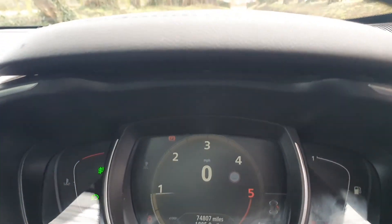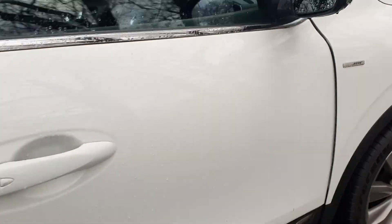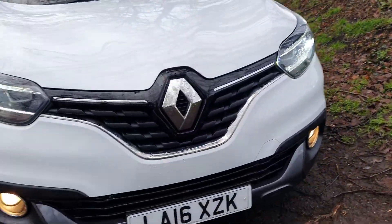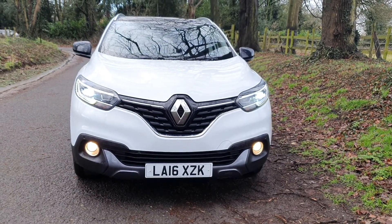And as you can see, the condition is superb. There's your mileage, just been MOT'd, that electric mirror pack. It's all HPI clear, as all of our vehicles are, so it's free from accident damage and police interest — nothing to worry about there.